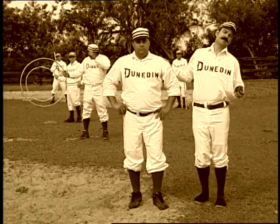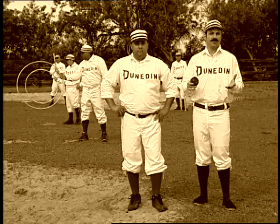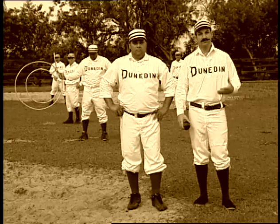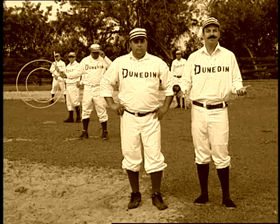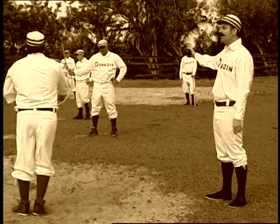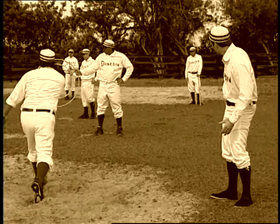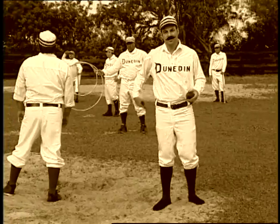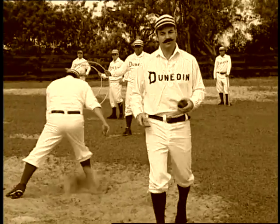It's 1867. We want to prove whether Candy Cummings' curveball really curved. There's no high-speed photography, no video cameras — they didn't even have cable TV. One of the first tests they tried was to set up two hoops. The idea was that if the ball went through the first hoop and not the second, then it must have curved. Not exactly a conclusive test.